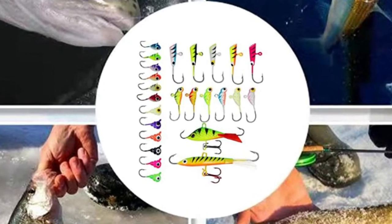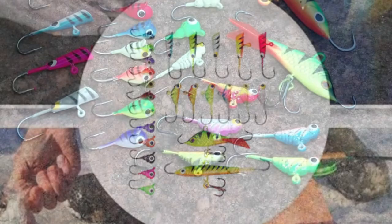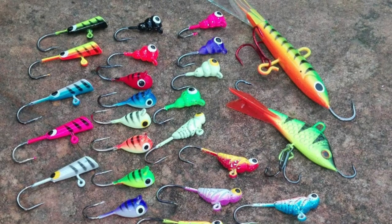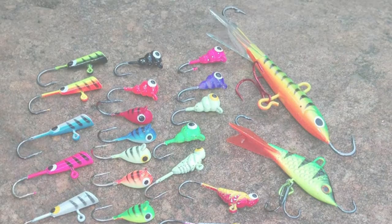This lifelike swimming action lure is effective in freshwater and saltwater fishing. Target fish include crappies, sunfish, trout, walleyes, bass, perch, and more. Enjoy your fishing tour with these swimming fishing lures — some of these jigs can glow in the dark. It is great fishing bait for fishing lovers.